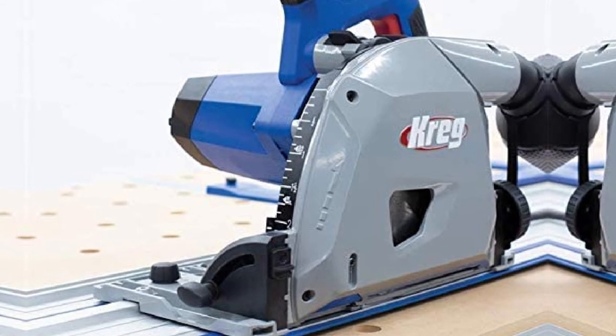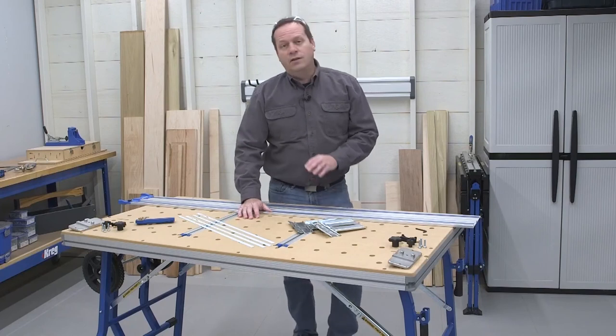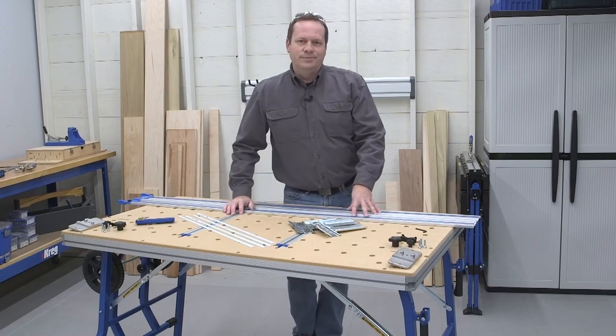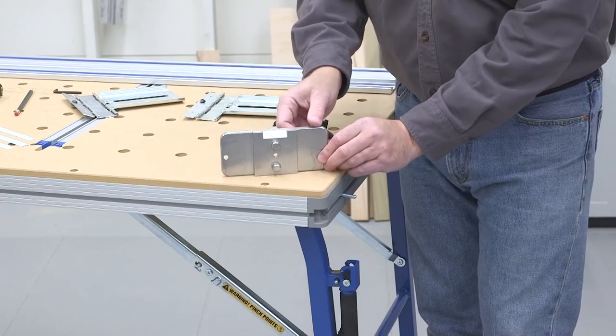Safety-wise, the Kreg model comes with a riving knife, among other anti-kickback tools. It can make a splinter-free cut in wood pieces up to 50 inches long, using a 12-amp motor with a speed of 5,200 RPM and an electronic brake.